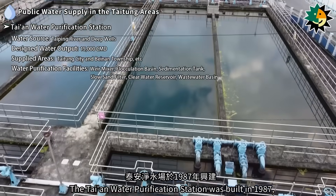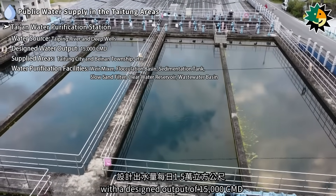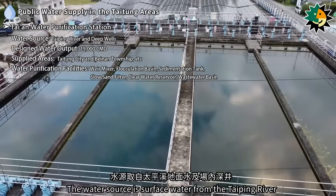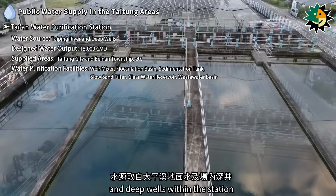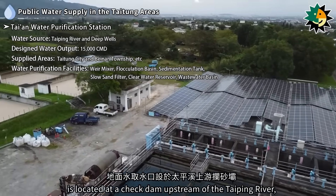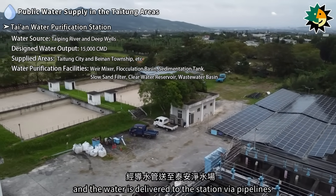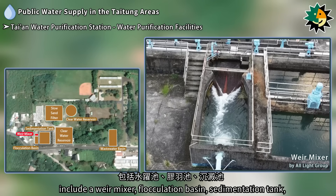The Taian Water Purification Station was built in 1987, with a designed output of 15,000 cubic meters per day. The water source is surface water from the Taiping River and deep wells within the station. The surface water intake point is located at a dam upstream of the Taiping River, and the water is delivered to the station via pipelines.